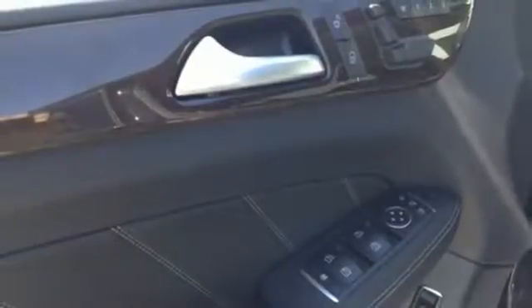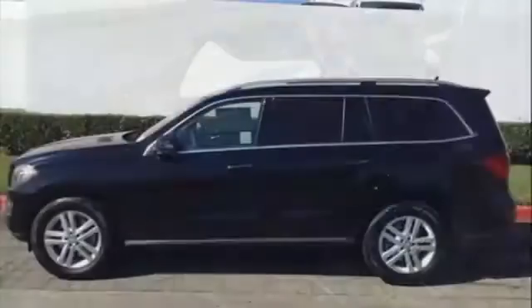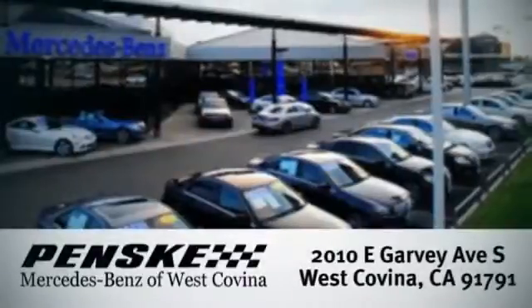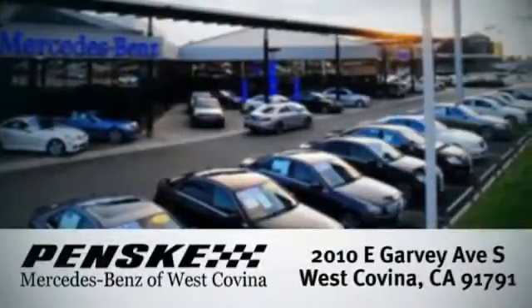This lavish GL-Class is ready for a test drive. Experience it today. Visit today. We're conveniently located at 2010 East Garvey Avenue South in West Covina, California.